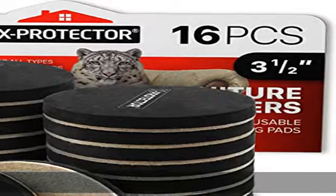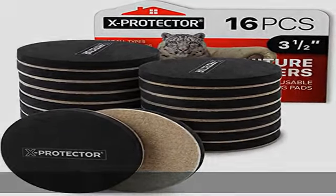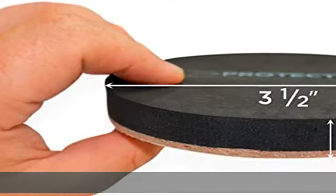We guarantee 100% satisfaction with our furniture sliders. If you don't like the furniture slider, we will refund your order. Order it without risk — press the button 'Add to Cart' now. See more product details in the description to get this product today at the best price.